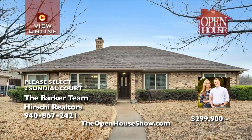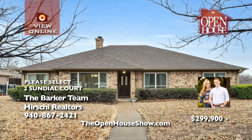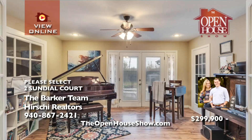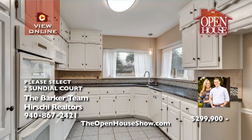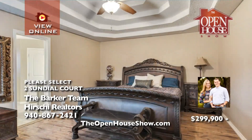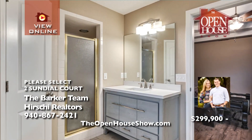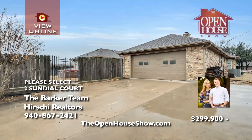The Barker team is delighted to offer 2 Sundial Court, nestled back on a quiet cul-de-sac in Sykes Estates. With four bedrooms, two and a half baths, and a rear-entry two-car garage, the flexible floor plan incorporates the formal dining area, breakfast nook, and three living areas with seamless perfection. The attractive kitchen features granite countertops. You'll love the private backyard, energy-efficient windows, and fireplace.